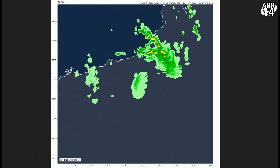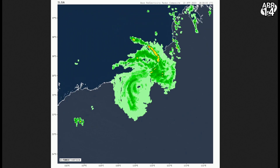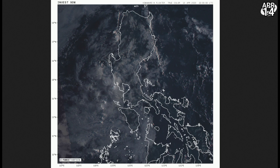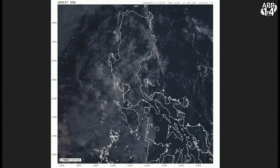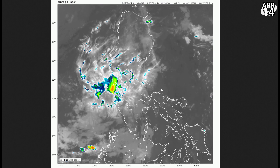Looking at the radars, Ilsa just flits out of range from the Port Hedland radar site, and it's still holding that eye all the way through until it vanishes off the edge of the radar. The Philippines looks like just a few little areas of cloud. There's still a little bit of circulation left from Invest 90W, which was named Amang by PAGASA.